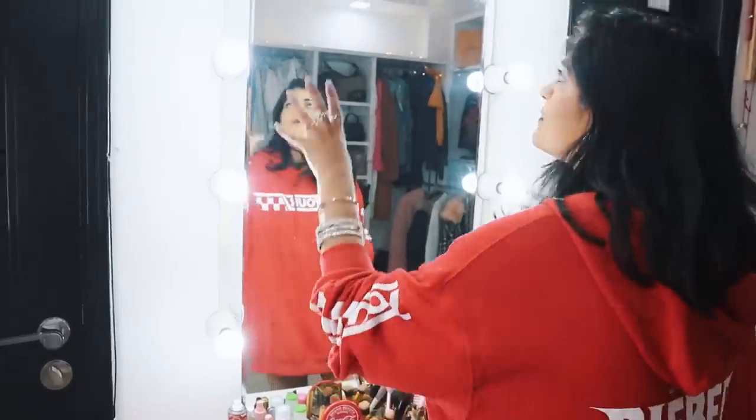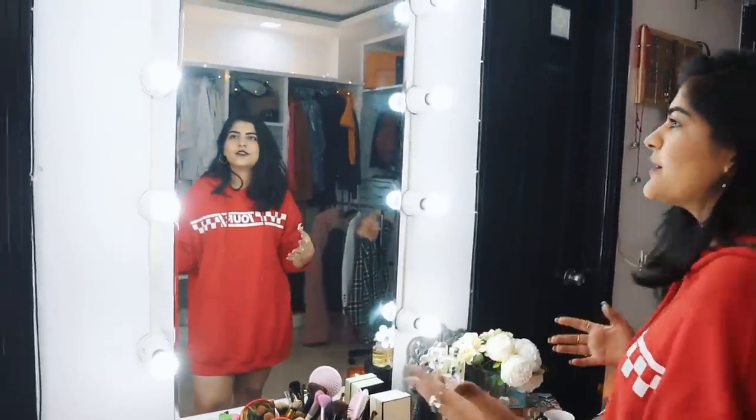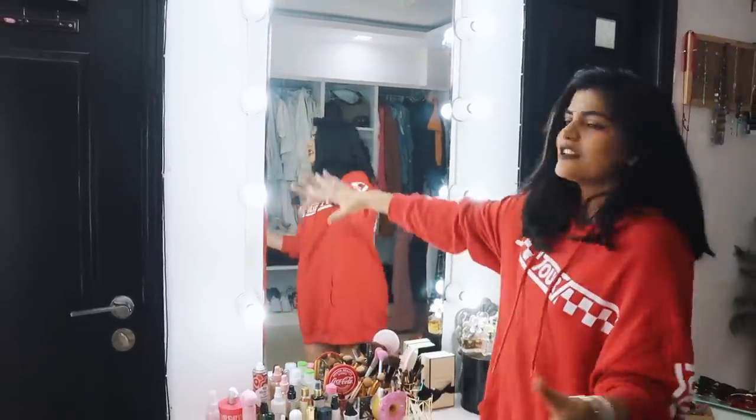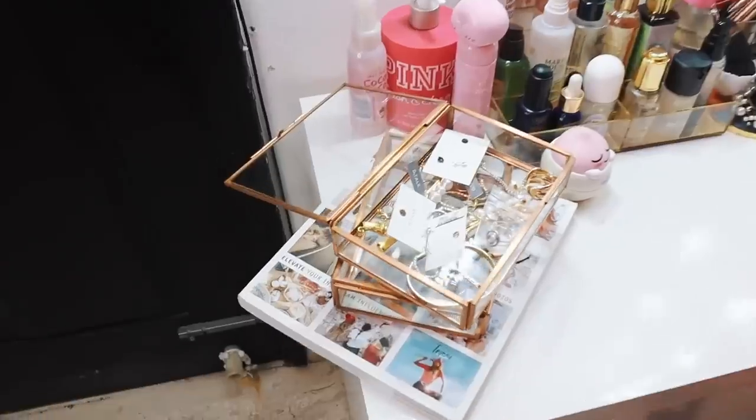This is my favorite part — I recently got this done as a DIY. I got these bulbs fixed here with a huge mirror for doing my makeup and for OOTDs as well. I really like this section.